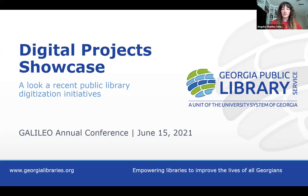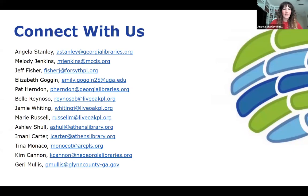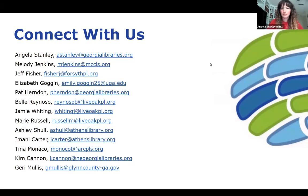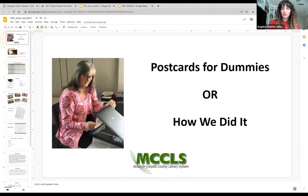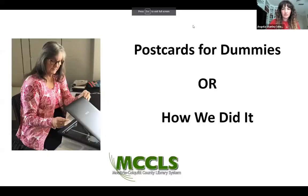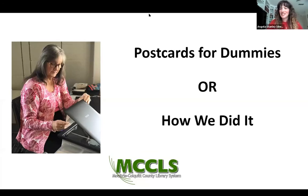We do have a couple of presenters who have chosen to pre-record their sessions because they were unable to attend in person, but we will give you access to all of their email addresses so you can certainly follow up or I can follow up on your behalf. I'm so sorry — I said Janet and I meant Melody. We are going to hear from Melody Jenkins. She is the interim director and adult services librarian at the Moultrie Colquitt County Library System, and her presentation is called 'Postcards for Dummies, or How We Did It.'